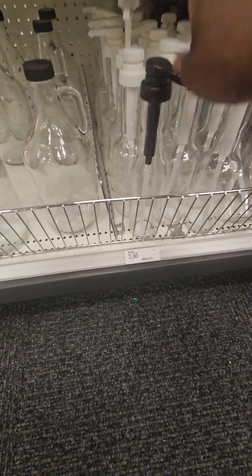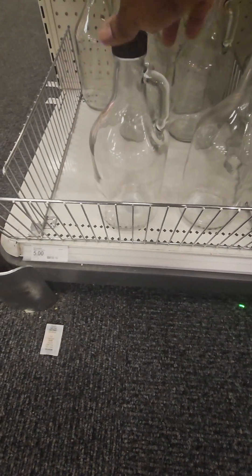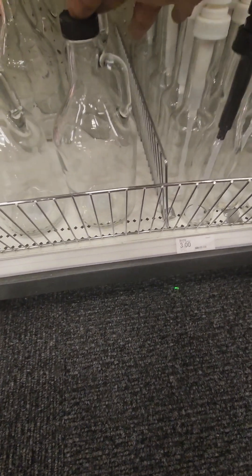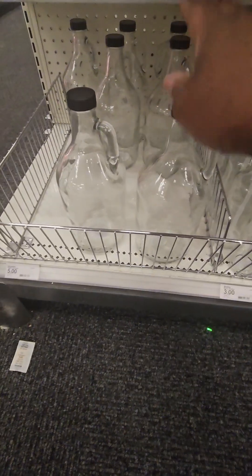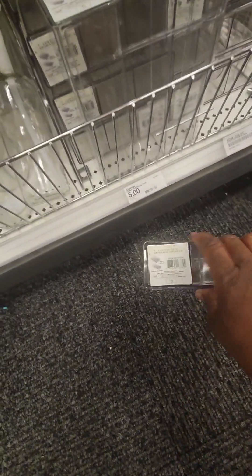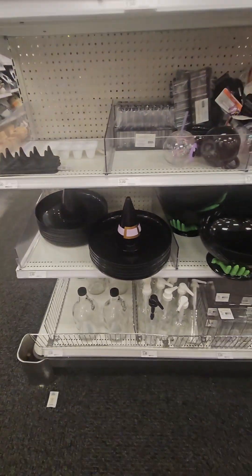They brought back coffee bar items again this year — glass syrup bottles for three dollars. They also have glass growler jugs, perfect for shampoo, whiskey, syrups, or orange juice — those are five dollars. They have the K-cup drawer again for five dollars — really heavy and it slides out to put your K-cups and pods in. Some really great coffee bar finds.